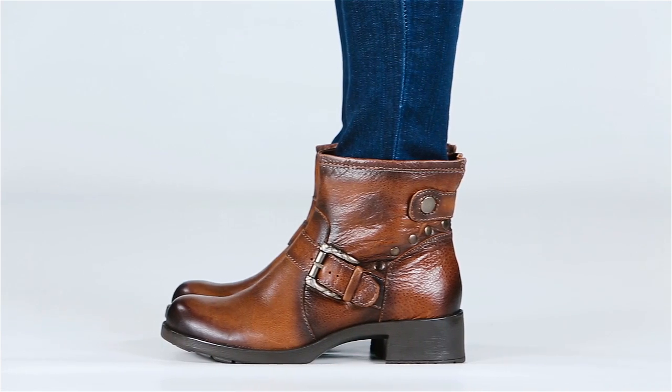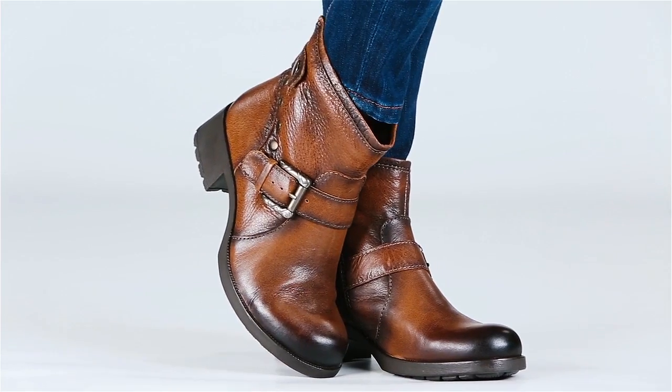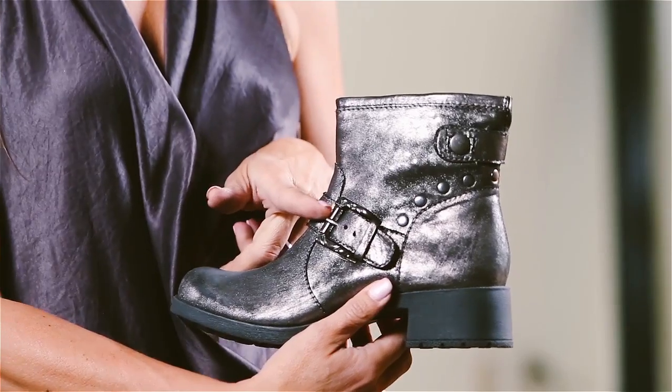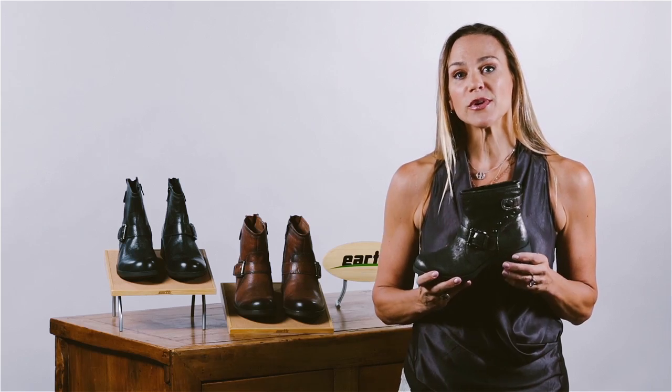This is a really edgy, fun boot. It's a wonderful height. It's easy in, easy out with the zipper. We've got the fun buckle on the side, the stud detailing in the back.